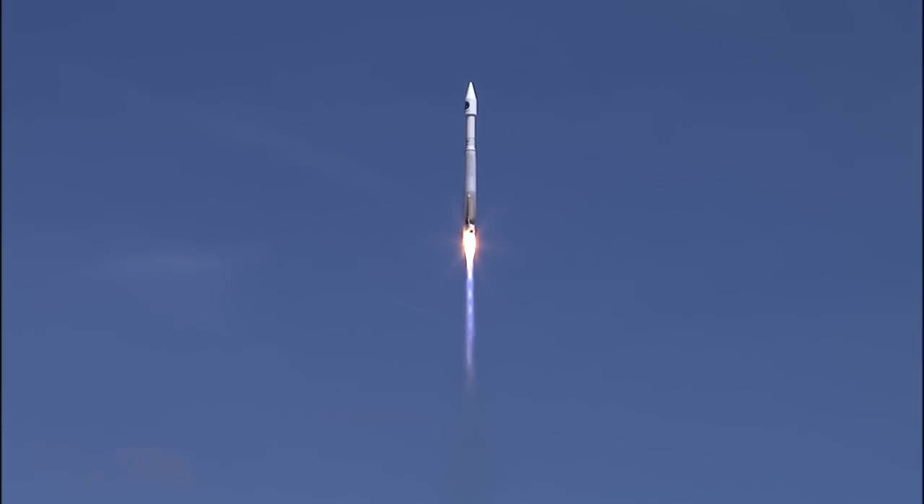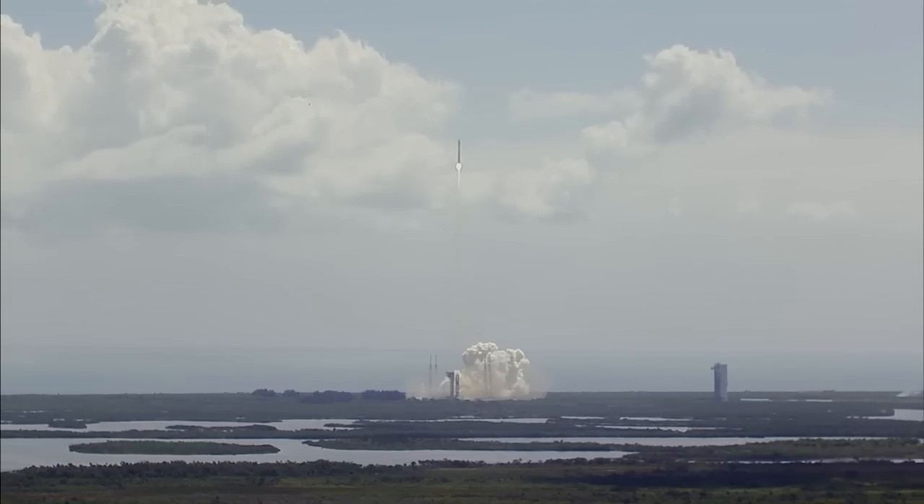Controls just look good. Pump speeds, injector pressures look good. Make sure our roll program has begun. Flight rates look good.